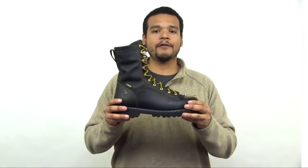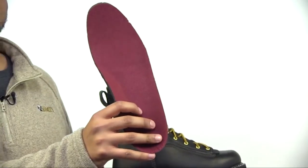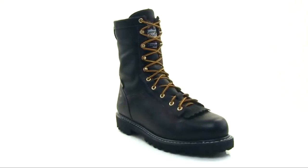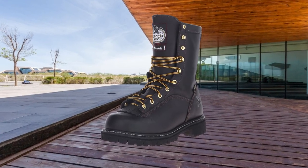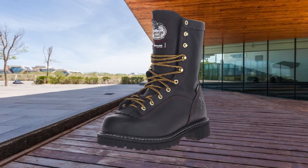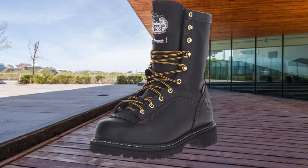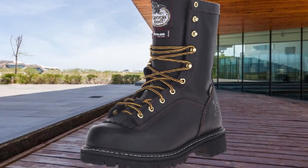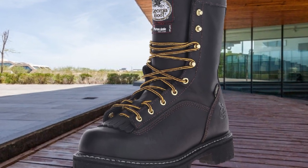Despite its resistance and durability, the leather upper still maintains good flexibility that allows free movement. Other comfortable features include its orthotic insole which captures shocks when you walk, climb, or jump. The lining is also breathable inside the boot. For linemen, it is a must that their boots can effectively bite on all types of floors. This Georgia boot has a Vibram sole with a tank tread pattern that exudes a strong biting hug on slippery and rough surfaces.